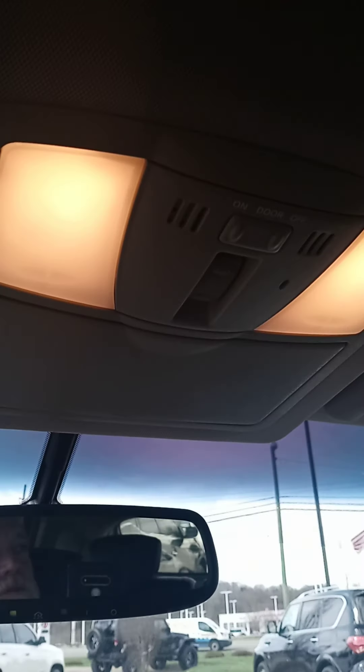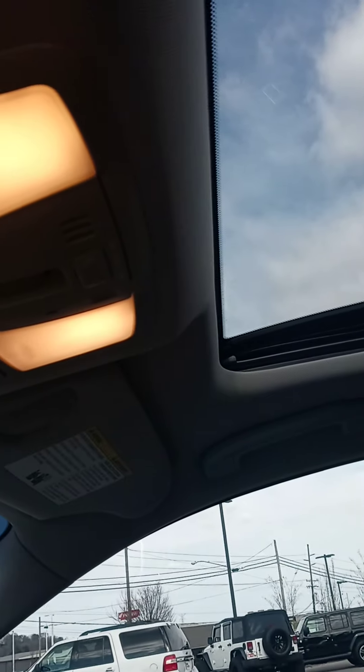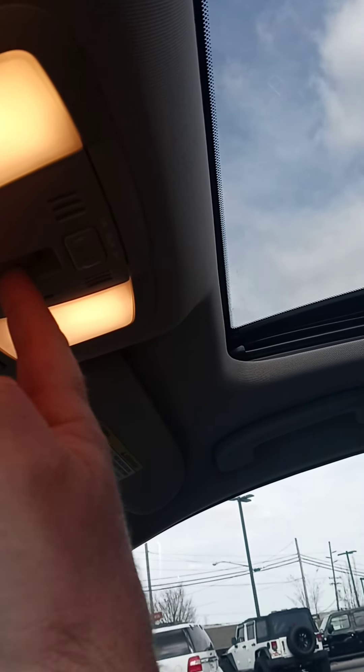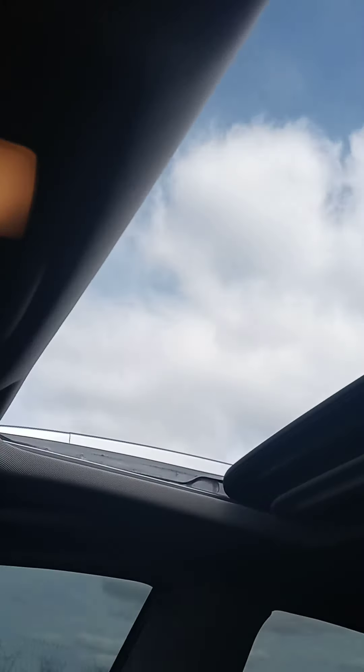Then we have the sunroof, which is always a nice addition to a vehicle. Let's see the operation of the sunroof.